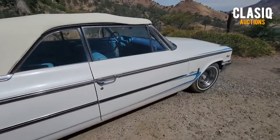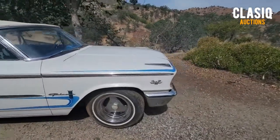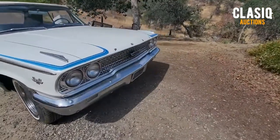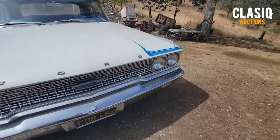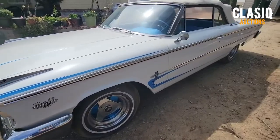Old school blue scallops show off the body lines just right on this white Galaxie. Aluminum wheels and white walls set it off nicely. The white top works as it should. Custom touches are not over the top and some you have to look for. A blue tonneau cover is included.